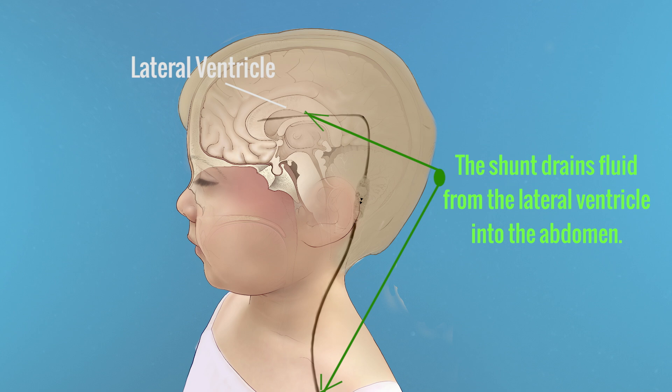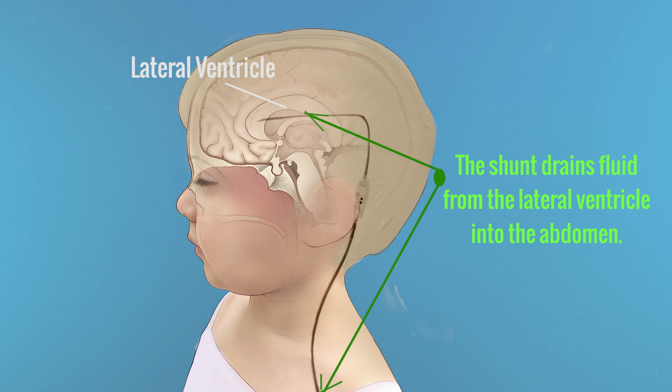The neurosurgery team will see the baby every day looking for neurosurgical issues, relying on the neonatal ICU team, the urology team, and the spina bifida team to take care of the baby in a comprehensive way.